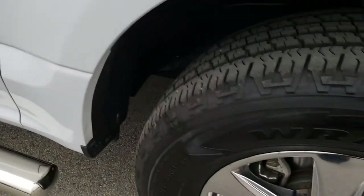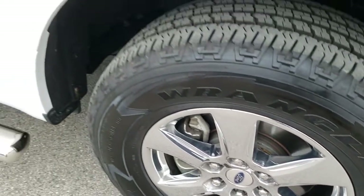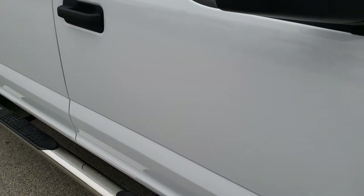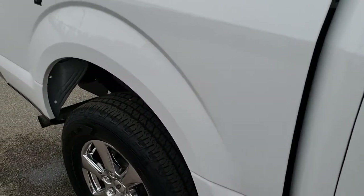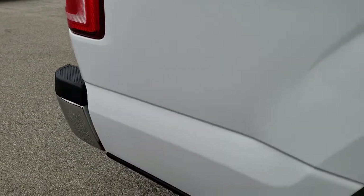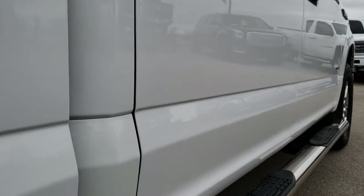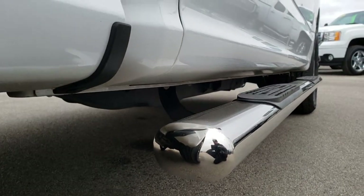Passenger side fender is in nice shape. Passenger side rim, no scuffs or scrapes on that. And as you go down this side of the truck you can see just how clean the body is, how reflective and mirror-like that paint is.